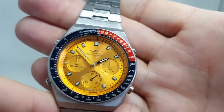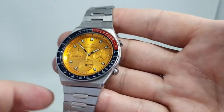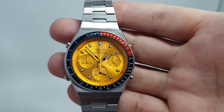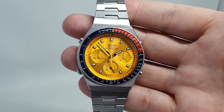Stop, start, reset. Nothing is sticky, which can happen with the 7A28 cases. All working nicely — and it's that dial that really does pop: main seconds, sub-seconds, chrono minutes and tenths.